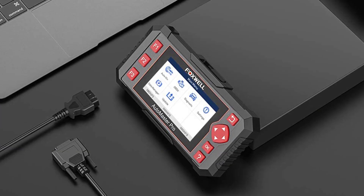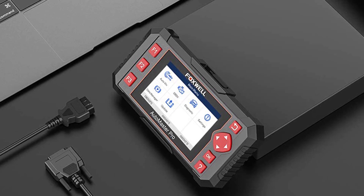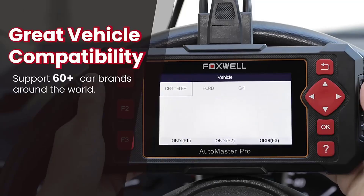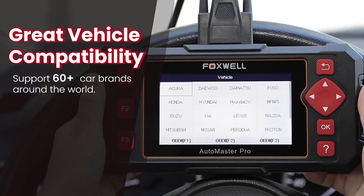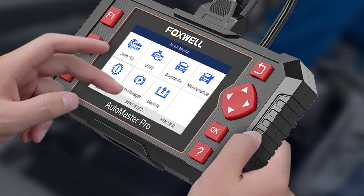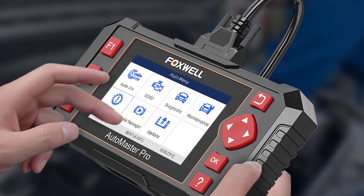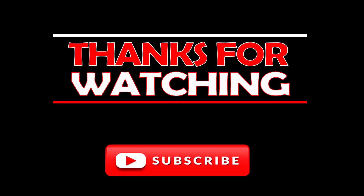The NT604 Elite car diagnostic scanner covers more than 60 car brands and 1,000-plus cars, supporting almost all OBD2 cars, SUVs, minivans, and light duty trucks sold worldwide, with supported model years from 1996 to 2021. This OBD2 scanner provides a lifetime free update system, giving you lifetime access to free software updates.